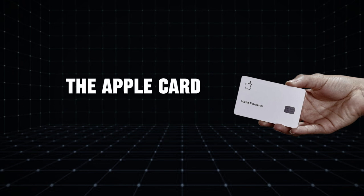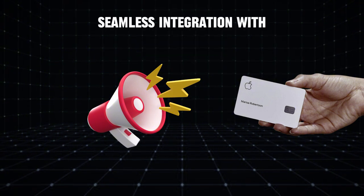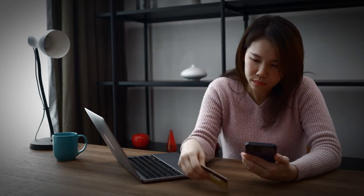We have the Apple Card. This card has gained a lot of attention, mainly due to its seamless integration with Apple products. However, it falls short in several areas.